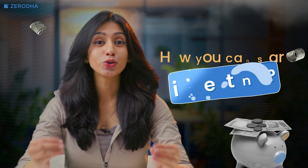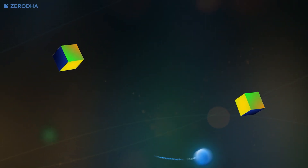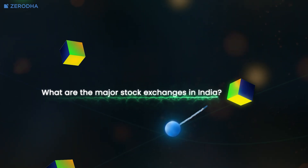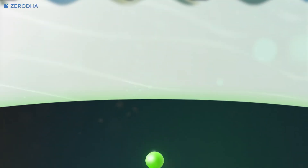If you've ever wondered how stock exchanges work, why companies list their shares on exchanges, or how you can start investing, today we're going to break it all down for you. In this video, we'll learn four things: what is a stock exchange, how does a stock exchange work, what are the major stock exchanges in India, and order placement on stock exchanges. Let's get started.